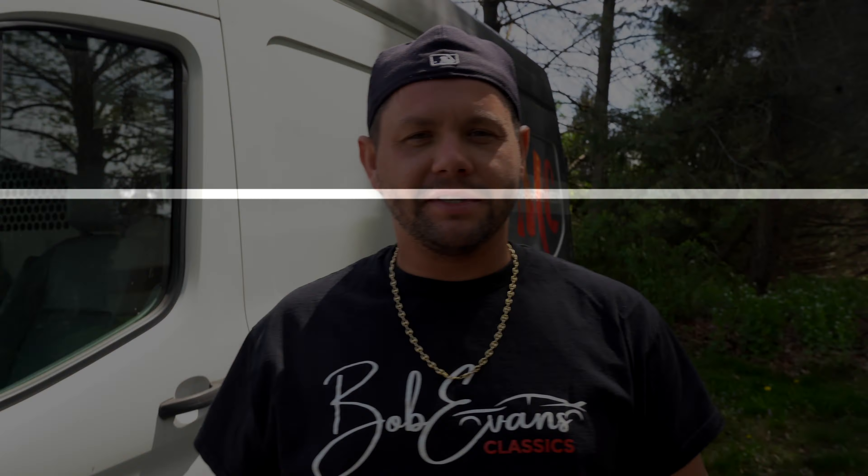What is up, guys? Rob here with Bob Evans Classic. I got a call today for a '66 Mustang locally right here in Jersey, about 20 minutes from our shop. It's a '66 with a 5.0 fuel injected 302 — I believe out of like a '90, '91 GT Mustang — with a matching transmission. The guy redid the whole car. We're going there to finish the deal. She's also got a bunch of parts and other stuff she wants to sell, so we're taking the box truck. Let's go.